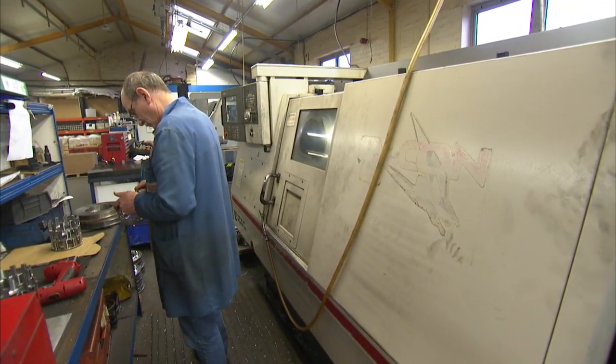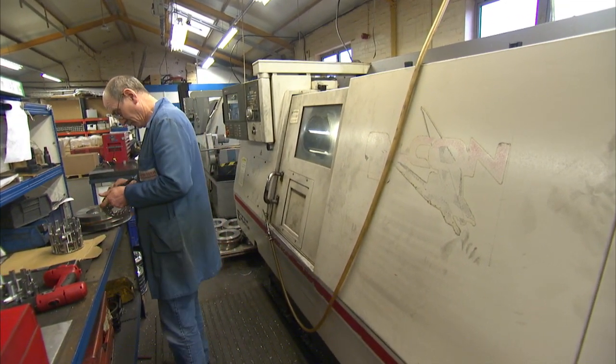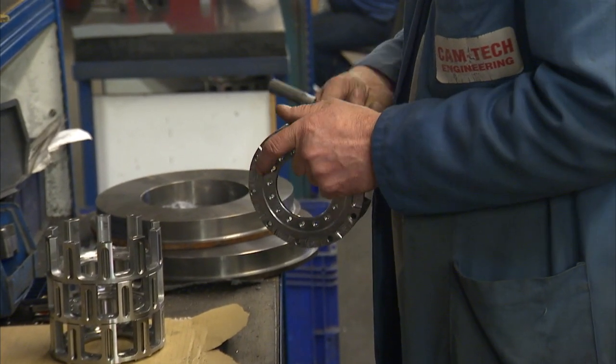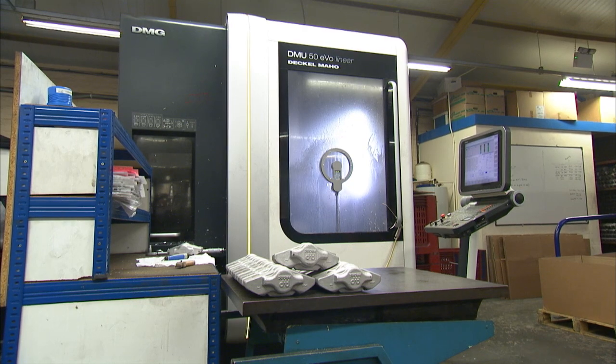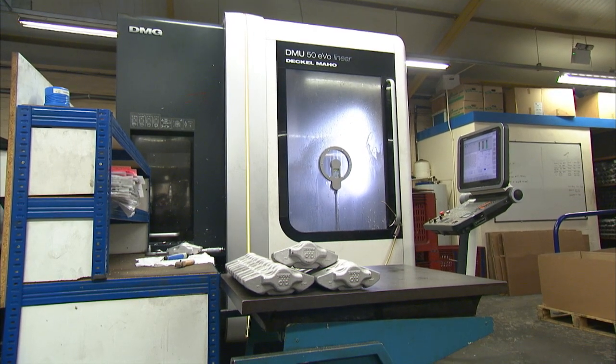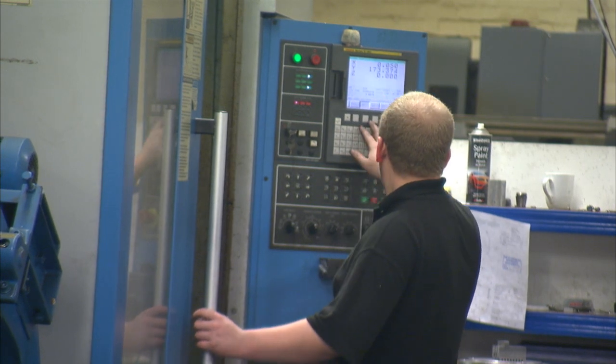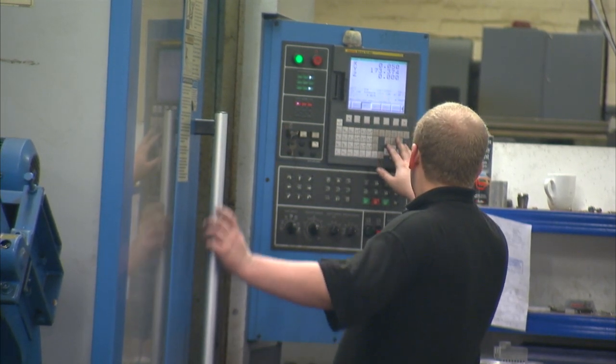And the programming side — your previous supplier of machines used a different programming system? Yes. We've gone with FANUC, and we have our own programming system within Camtech. There was no problem — it was just straightforward, a post-processor, just converted across to the FANUC. And the FANUC control is easy to use? Very simple. I'm not a programmer myself, but from listening to the lads on the shop floor, I find that it's very easy to teach them.